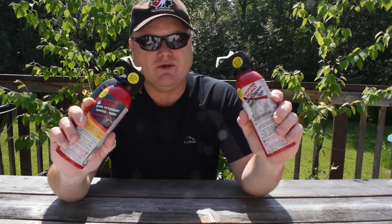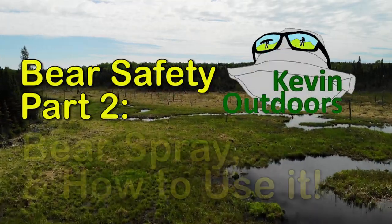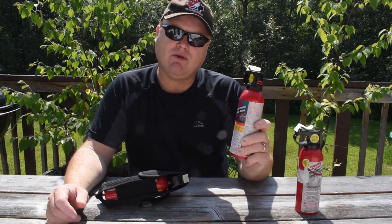Today we're going to talk about bear spray and how to use it effectively. Hi, I'm Kevin, welcome to my channel. Today we're going to talk about bear spray — what it is, how to handle it, how to use it, and how effective it really is.